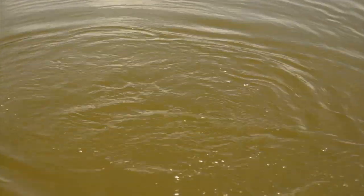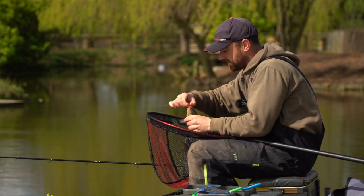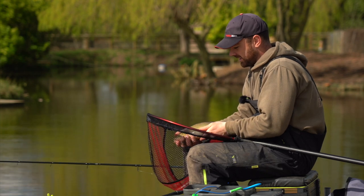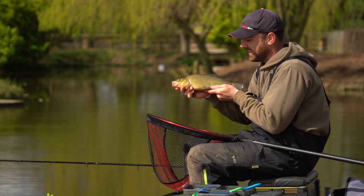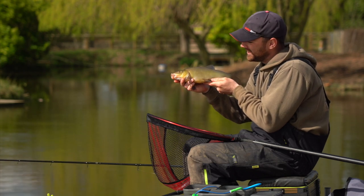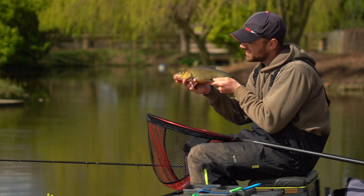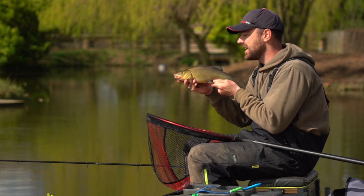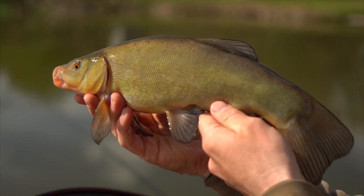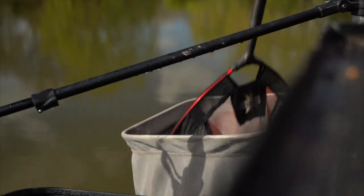There we go — what a cool way to start the session! That's why I picked this venue, because when the float goes under you never quite know what you're going to catch. I've got a real slippery character here — a tench — and they are one of my favourite fish to catch. We're going to catch some small carp, maybe some big ones, tench — a real mixed bag, which is perfect for an enjoyable waggler session.